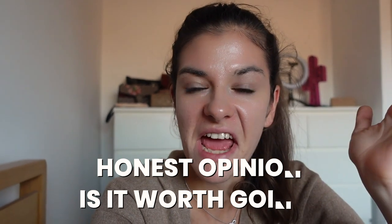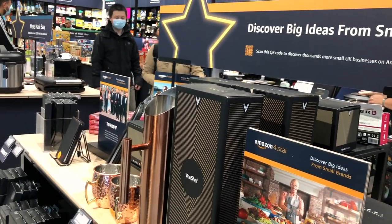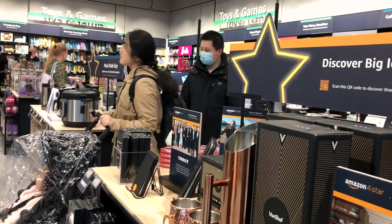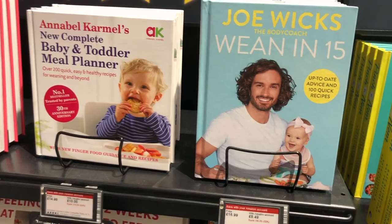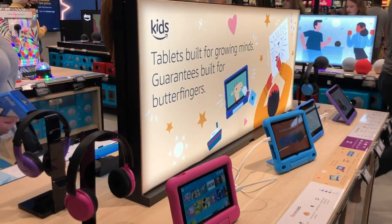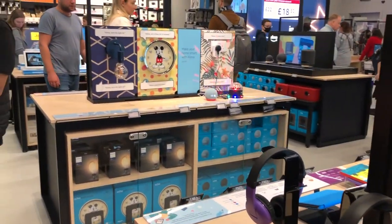Real talk — I'm definitely not impressed by the store by any means. There isn't anything particularly innovative about it. But something I have to credit them for is how they manage to make it feel like a premium, almost luxurious store. Usually when I think about Amazon products, they seem convenient but low quality, whereas once you enter, it gives you the feel of a cool, more luxurious place.